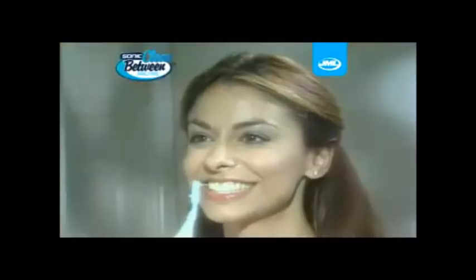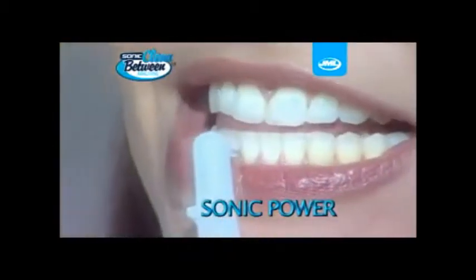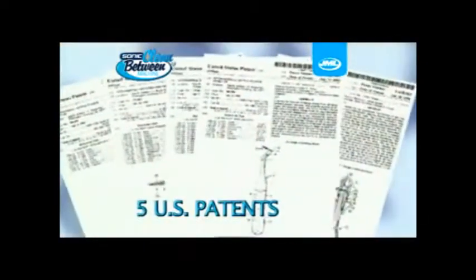Now, JML brings you the Sonic Clean Between Machine. It's a sonic-powered flossing system that's so unique, it's been awarded five U.S. patents.